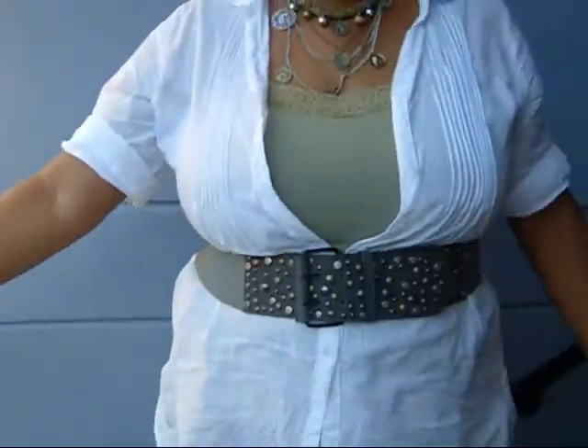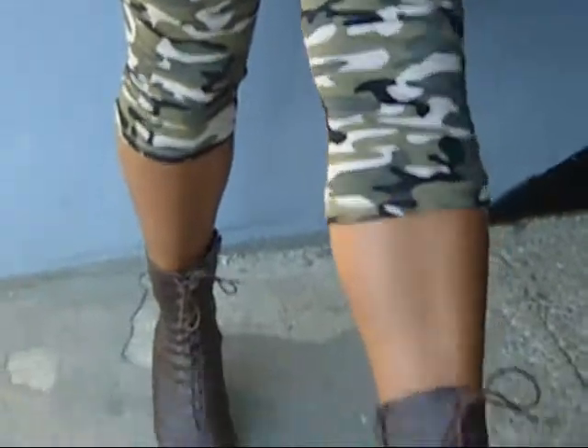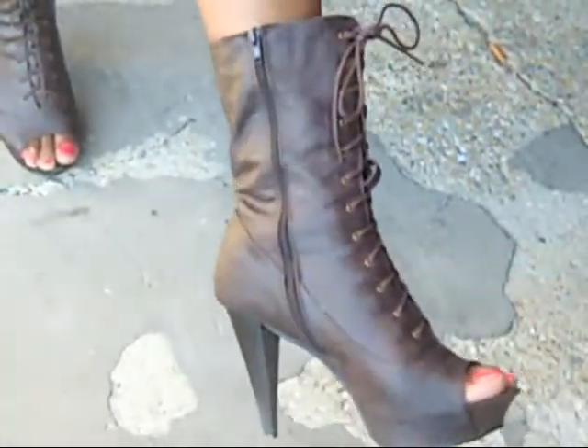I'm also rocking these military leggings with boots that I got from Dots. The shoes were about $26. I love the detail — they zip up on the side, you can lace them in the front, and I love the peekaboo style.